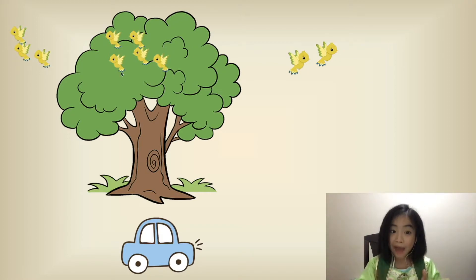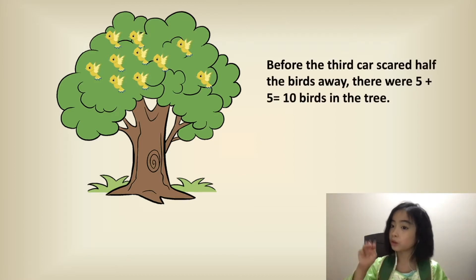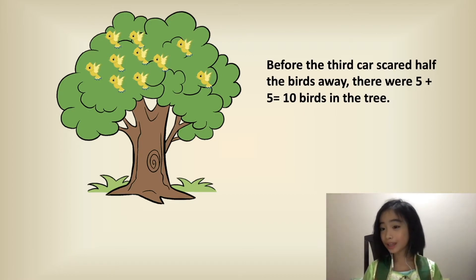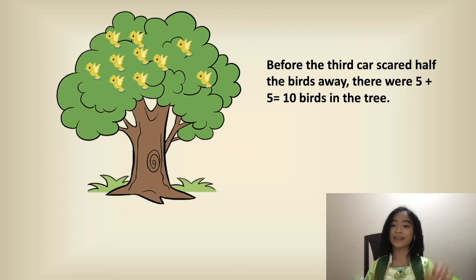So half of the birds flew away and five of the birds are in the tree. So five flew away. So before the third car drove by, it would look like this. Before the third car scared half the birds away, there were five plus five equals ten birds in the tree.